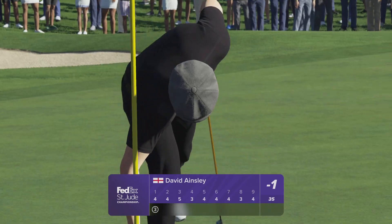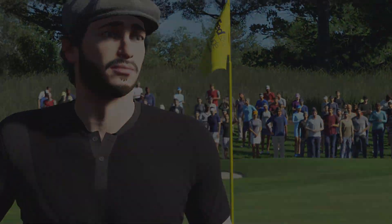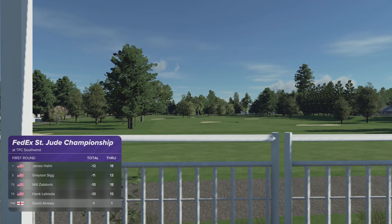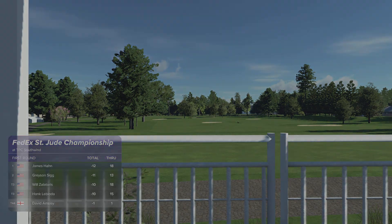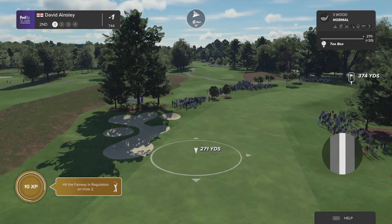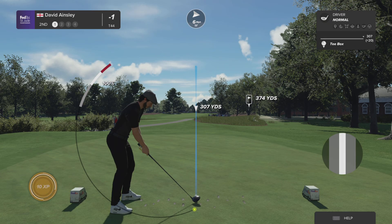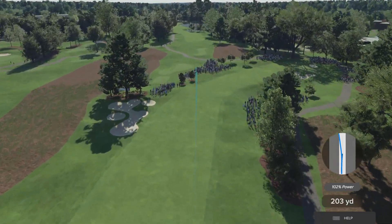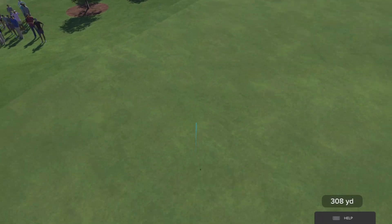A birdie to start the day. Can't birdie them all unless you birdie the first, Luke. Good start. The second at TPC Southwind presents the first real birdie chance — just a short par four playing 401 yards.